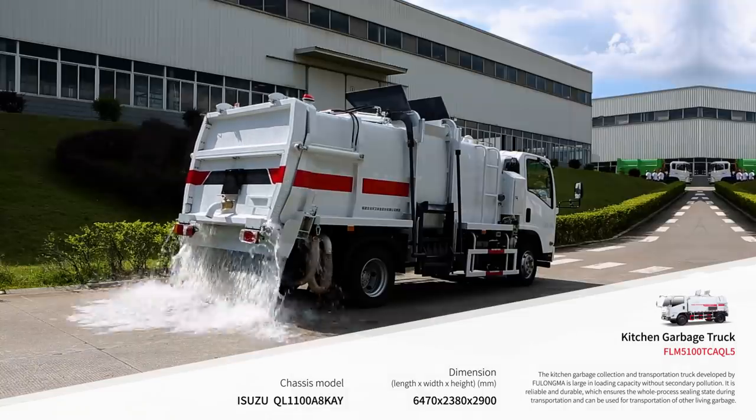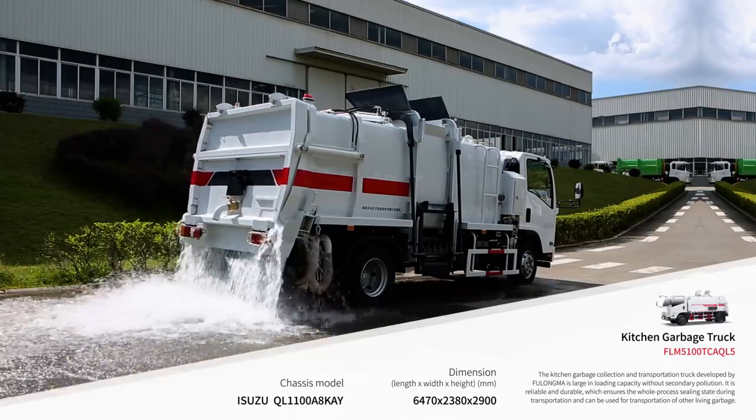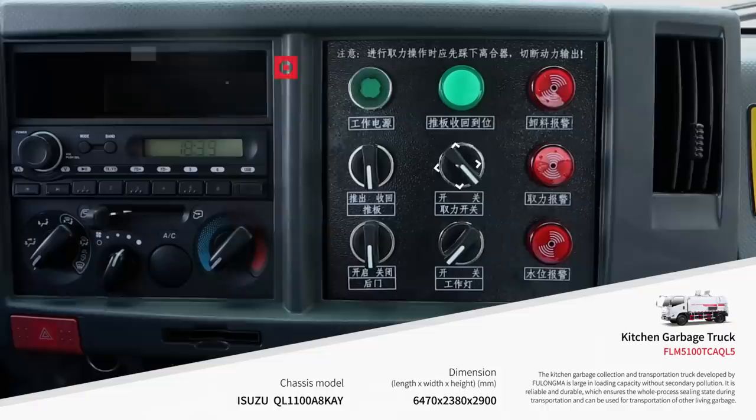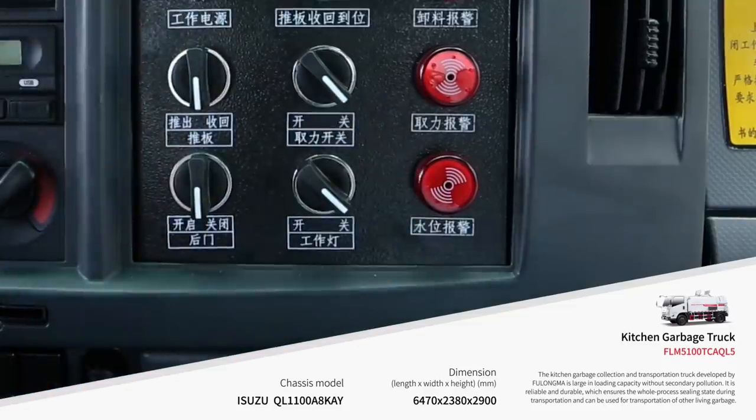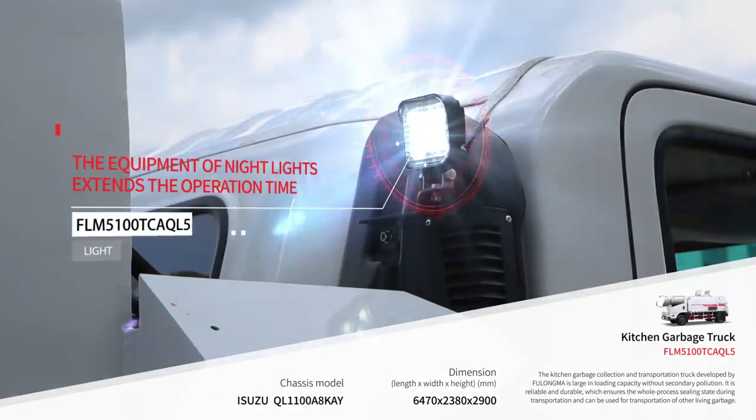It is configured with a sewage filter device to achieve solid-liquid separation. Its operation system is optimized for easy operation and maintenance. The night work light is configured to extend the working hours.